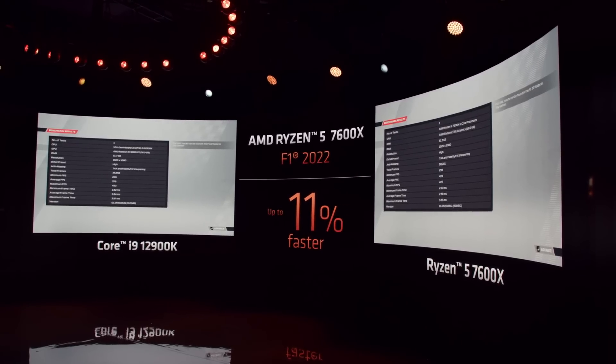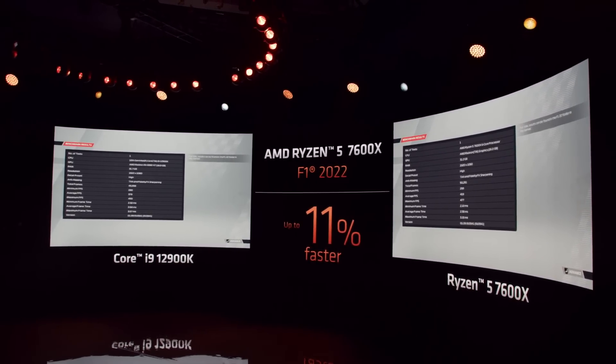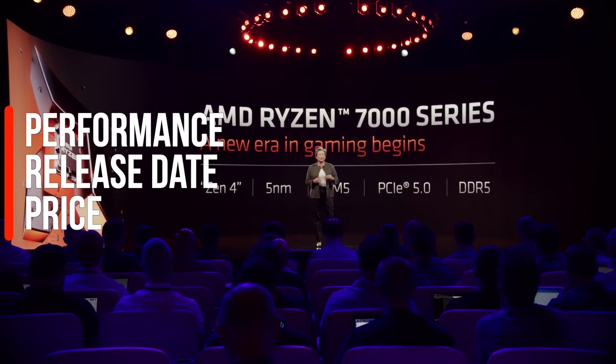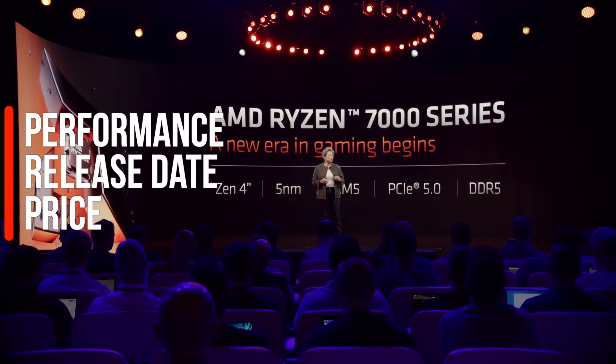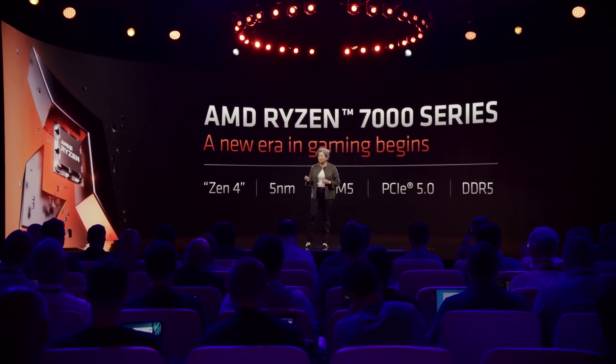But no worries — I have the information about these upcoming beastly gaming CPUs and I will share it all with you in this video, including performance, release date, and price. But first, an ad from a sponsor, which helps me keep producing this content for you to enjoy.